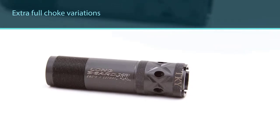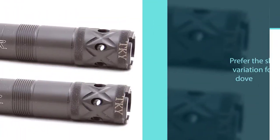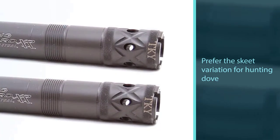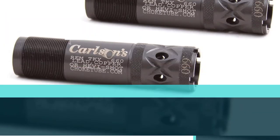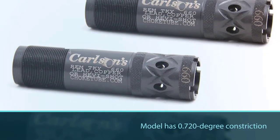The skeet version of this model has a 0.720 degree constriction, so you can expect a decent spray pattern. It is made from 17-4PH grade stainless steel and finished with a glaze matte coating to reduce glare.